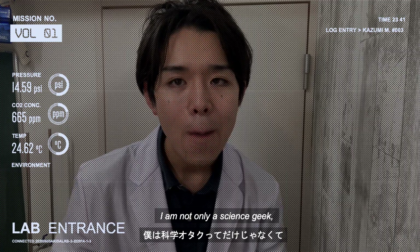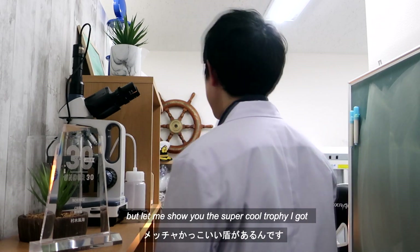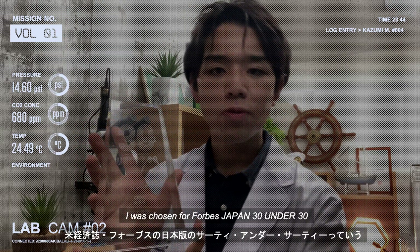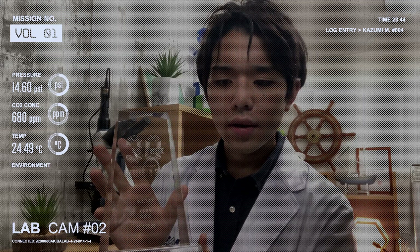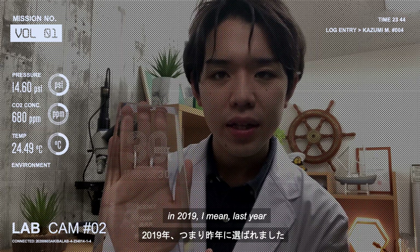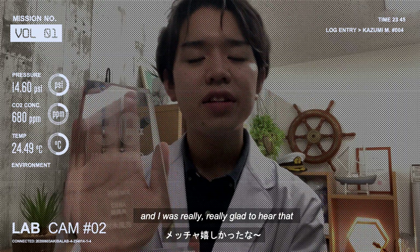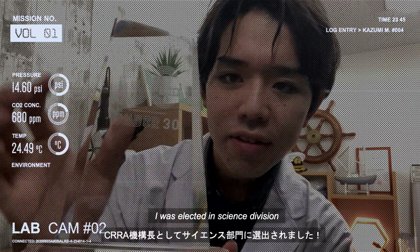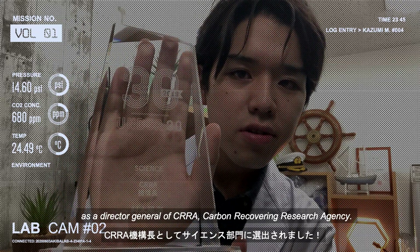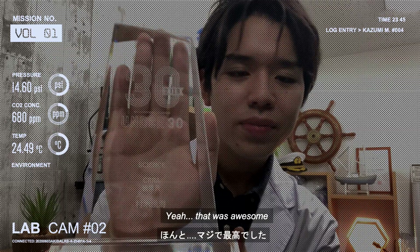I am not only a science geek, but I am an aviation geek. Let me show you the super cool trophy I got. To my surprise, I was chosen for Forbes Japan 30 Under 30 — the most effective person of the year in Japan for under 30 years old in 2019, last year. I was so surprised and really, really glad to hear that. I was elected in the science division as Director General of CIRA, a Carbon Recovery Research Agency. This is my name in Japanese: Kazumi Muraki.